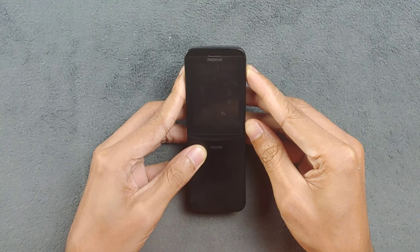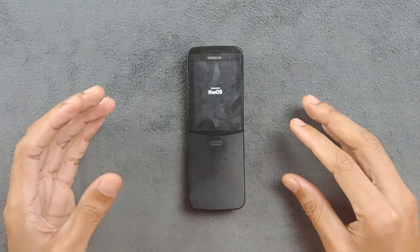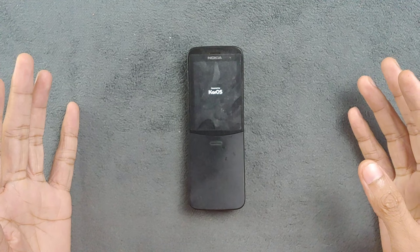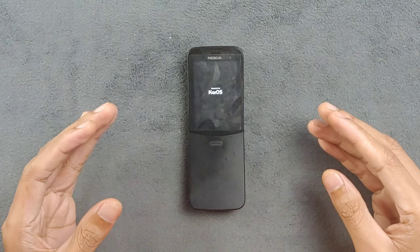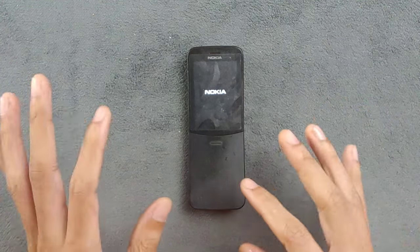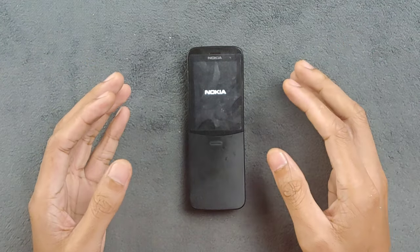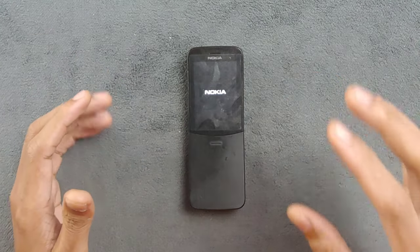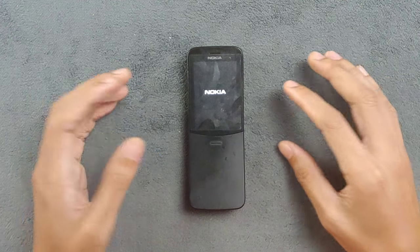Going with the specs of this device - it has a dual-core processor, 512MB of RAM, and 4GB of internal storage. It has Wi-Fi, Bluetooth, GPS, and 4G. One cool feature is that you can share internet from this device as a hotspot - that's a feature a feature phone should definitely come with.